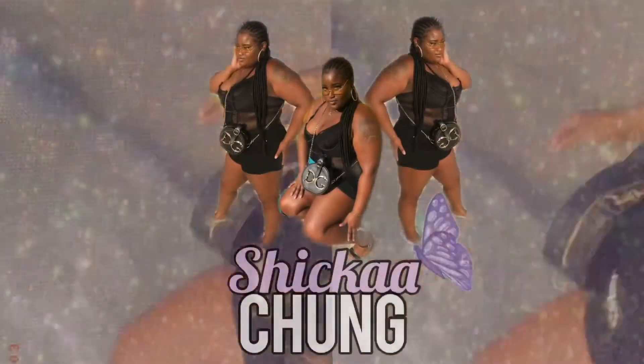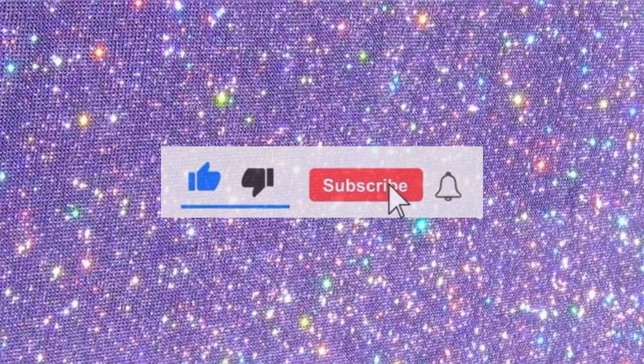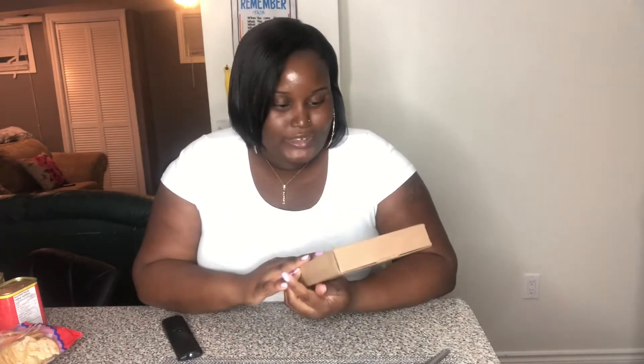My phone is here! It's here! I'm back at it again today with another video — as you guys saw from the previous clip and also by the title of this video, you guys know what's in this box. Oh my god, guys, I'm so excited — I got my iPhone 13!